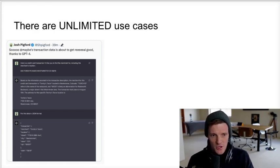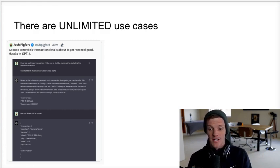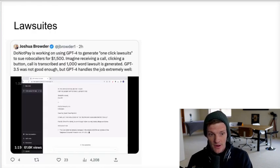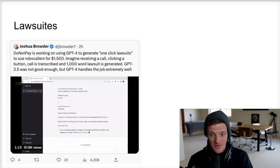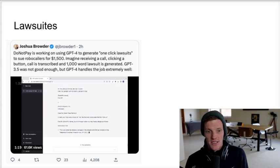Here's a weird one: Josh Pigford is building a finance product and needed to identify a credit card charge that just said 'Torchy's WADS Westminster CO.' ChatGPT was able to find out exactly what the charge was and feed it back in JSON format to his software, so you know exactly where your charges are coming from. Another use case: DoNotPay is working on using GPT-4 to generate one-click lawsuits. You can sue robocallers for $1,500 — imagine receiving a call, clicking a button, the call is transcribed, and a thousand-word lawsuit is generated. GPT-3.5 was not good enough, but GPT-4 handles the job extremely well.